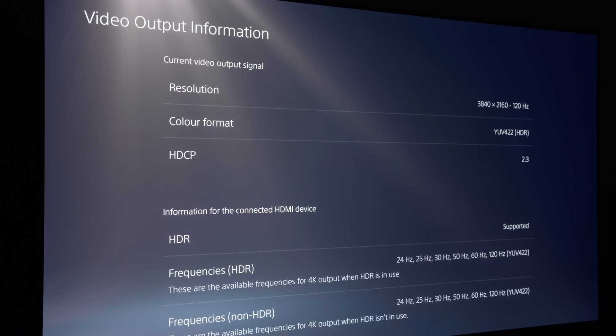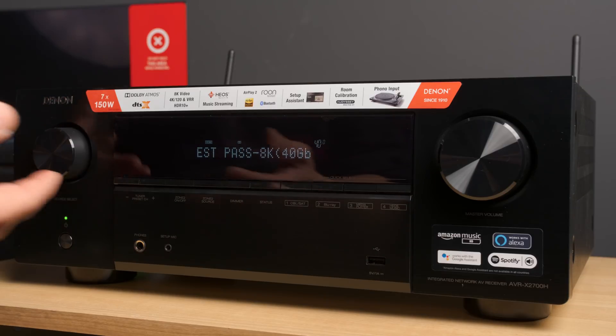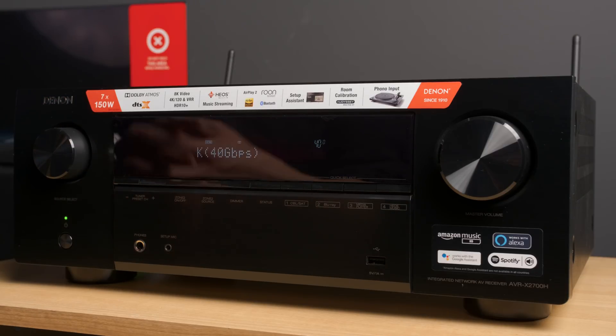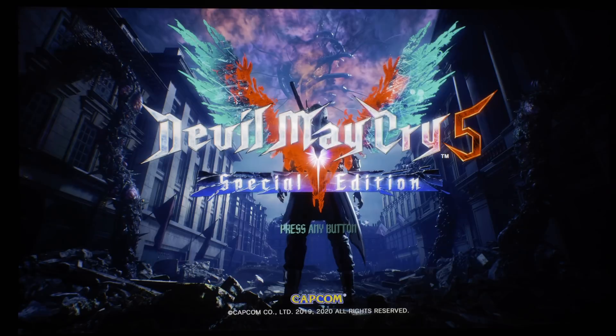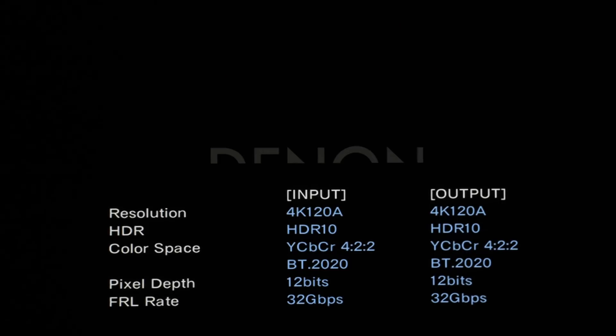The last piece of information comes from the Denon receiver. When I did the test yesterday I hadn't updated the firmware, but I have since updated it today. There is an additional information line in the information screen that gives us the FRL — Fixed Rate Link — figure. You can see it is reporting an FRL of 32 Gbps from the Sony PS5.